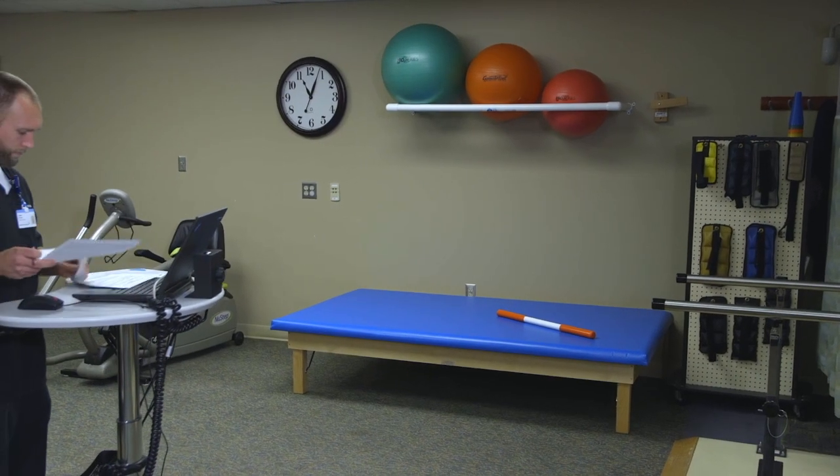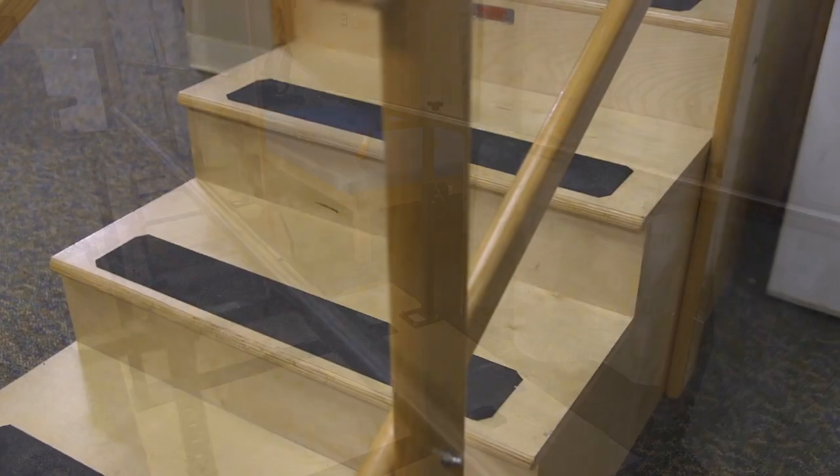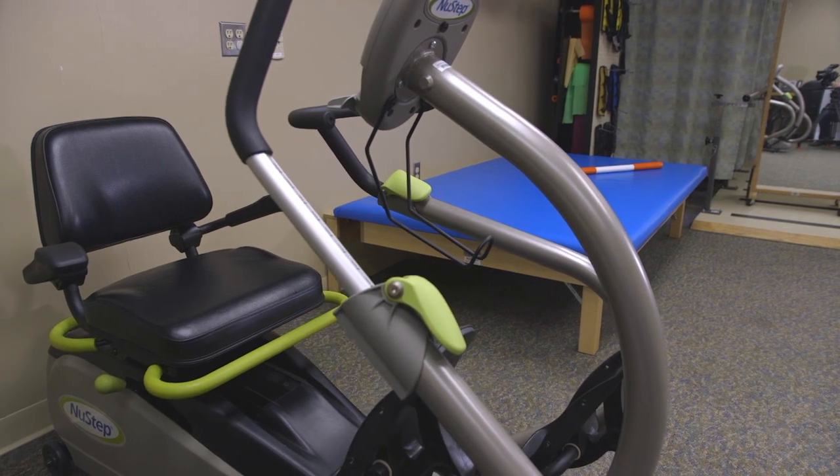Your journey to recovery begins in our Rehabilitation Gym, which features equipment such as parallel well bars, ramp, and staircase, all designed for safe skill practice and to help you regain mobility skills.